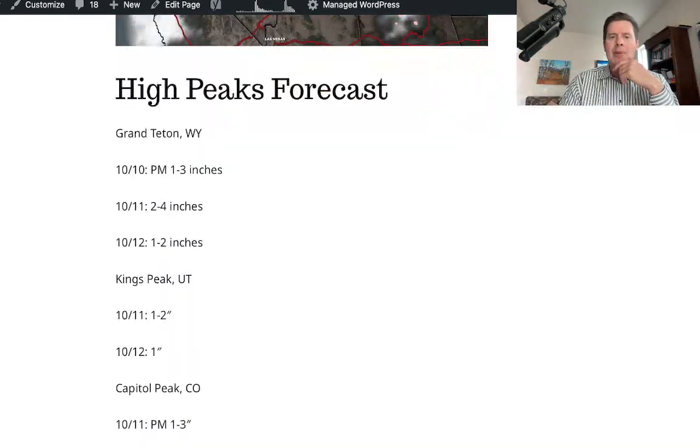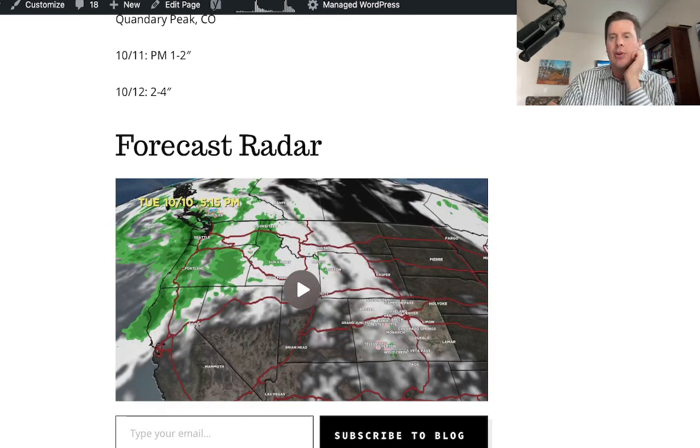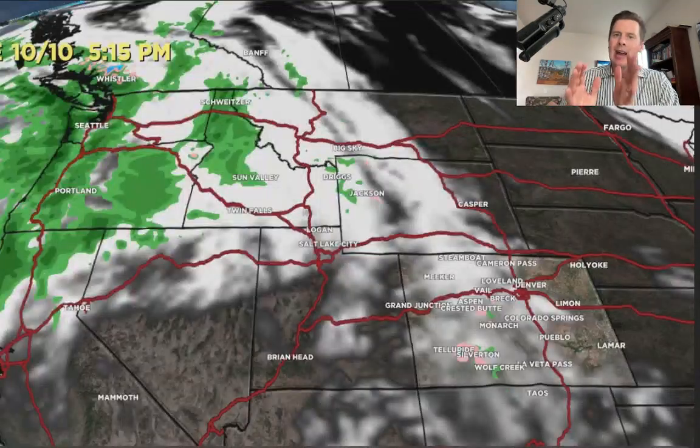I also did a forecast radar and a high peaks forecast covering Grand Teton, Kings Peak, Capital, Longs, and Quandary. We'll start with the forecast radar so you can get an idea of how things are flowing in the atmosphere.